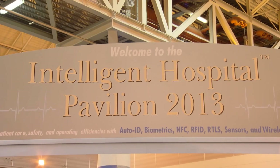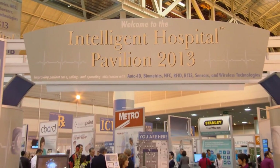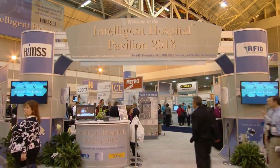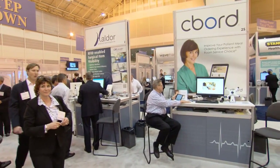The HIMSS annual conference is the largest trade show for healthcare information technology in the U.S., and Seaboard was at the forefront of cutting-edge technologies showcased at the event. The Intelligent Hospital simulated numerous use-case scenarios in a realistic hospital environment to provide a practical overview of advanced technology in action.